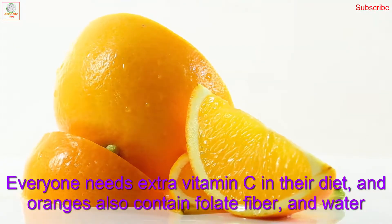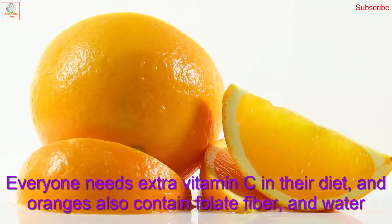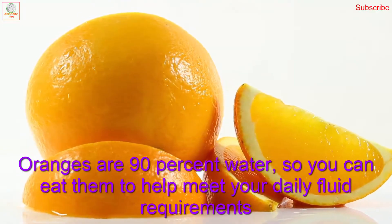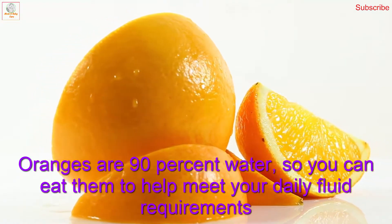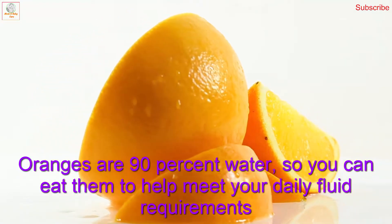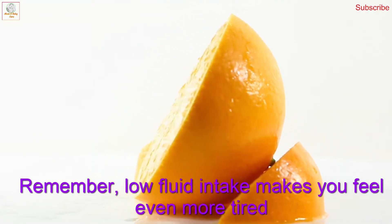And number five: oranges. Everyone needs extra vitamin C in their diet, and oranges also contain folate, fiber, and water. Oranges are 90 percent water, so you can eat them to help meet your daily fluid requirements. Remember, low fluid intake makes you feel even more tired.